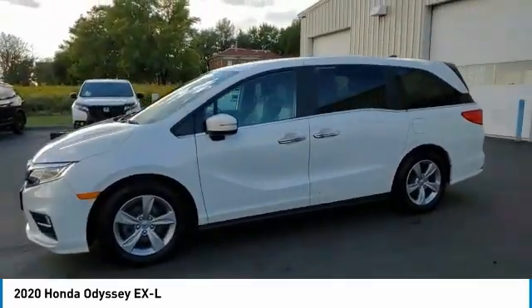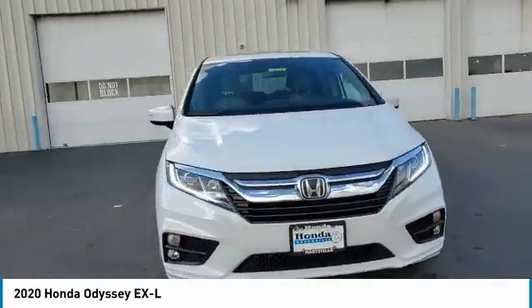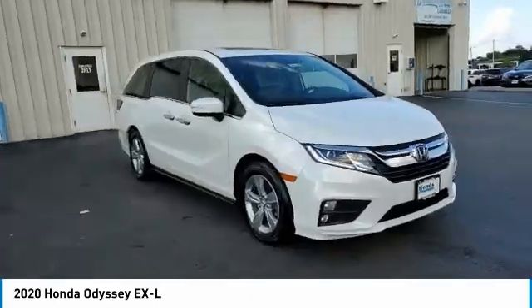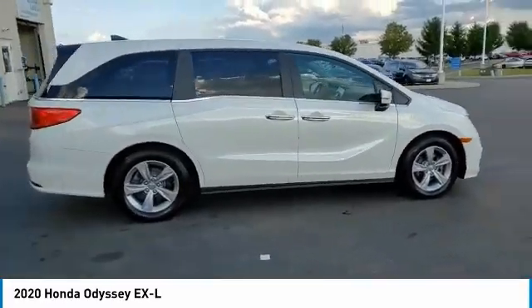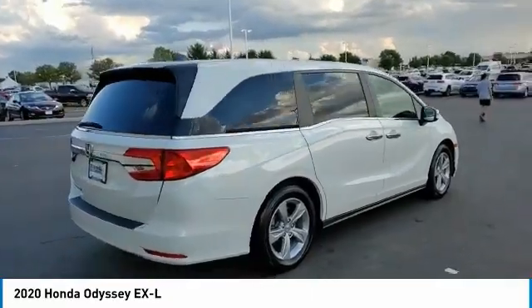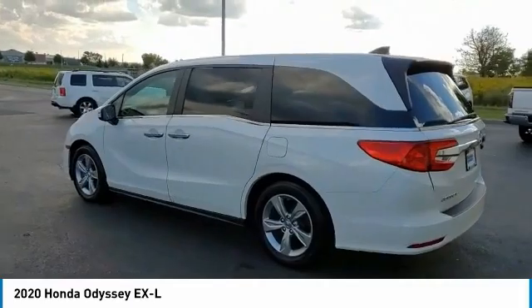This vehicle has less than 25,000 miles. Here are some of this vehicle's great options: electronic stability control, power liftgate, brake assist, traction control, remote keyless entry, fog lights, four-wheel disc brakes, power moonroof, speed control, rear window defroster.